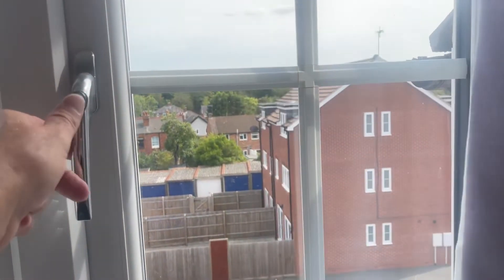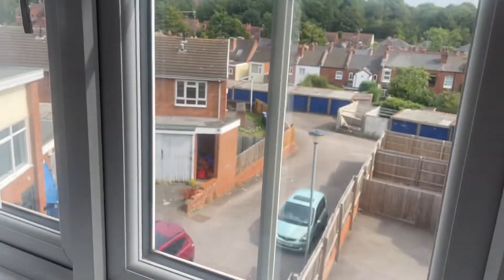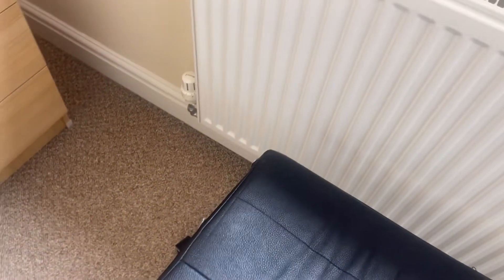Shelf. And again you can see that the windows are operational. There's like a store that you can sit on.